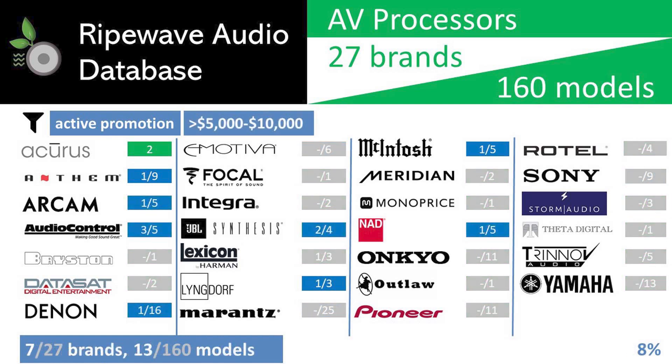Next, we applied the price range filter, which produced a more dramatic drop in models, leaving only 8% of the database entries available. Eliminated with this round were models from Bryston, Datasat, Emotiva, Focal, Integra, Lexicon, Marantz, Meridian, Monoprice, Onkyo, Outlaw Audio, Pioneer, Rotel, Sony, Storm Audio, Theta Digital, Trinnov, and Yamaha. This resulted in 13 models from 7 brands remaining. We then removed any receiver models with onboard amplification, dropping the count to 9 models, which is only 6% of the total database.